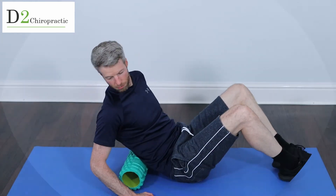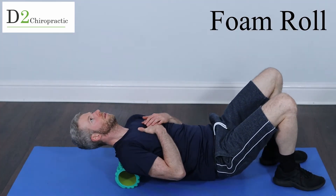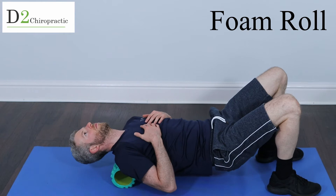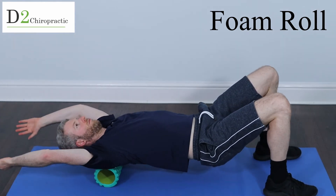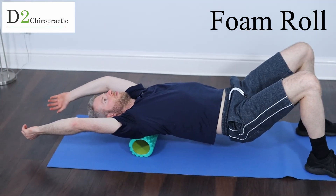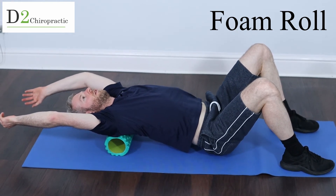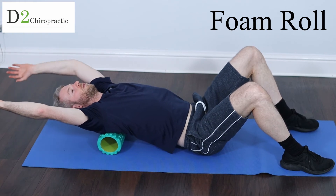Moving on to foam rolling for the middle back. We can spend a couple of minutes here going back and forwards. For these mobility or stretching movements, you can spend a few minutes on them. We can throw the arms behind for extra weight and leverage, and let the hips sink down to create a nice fulcrum point that really opens up the stiffest point in your middle back.